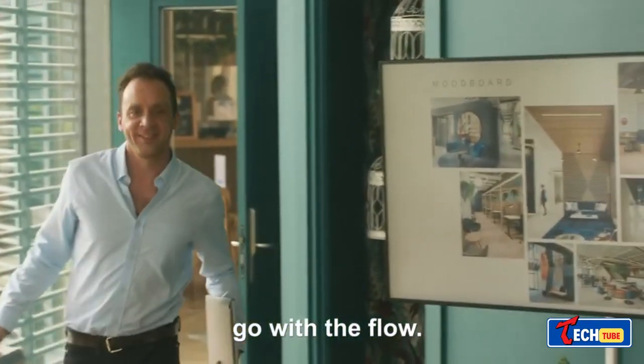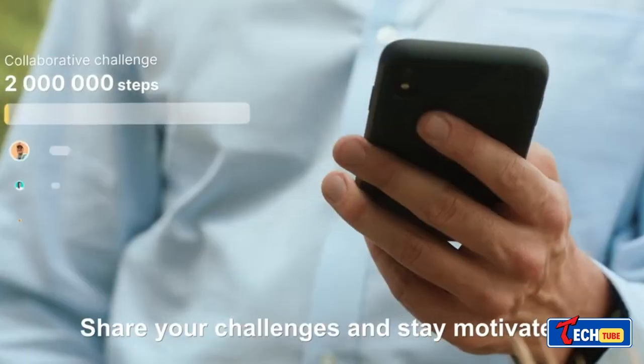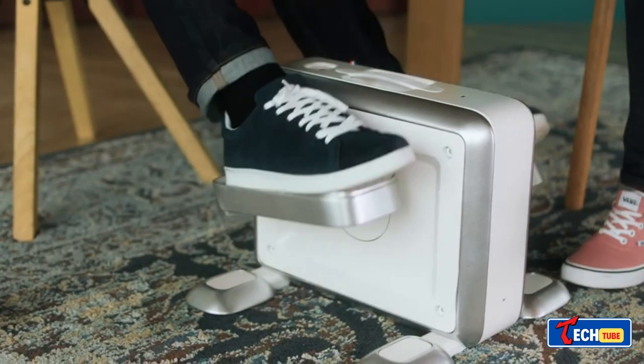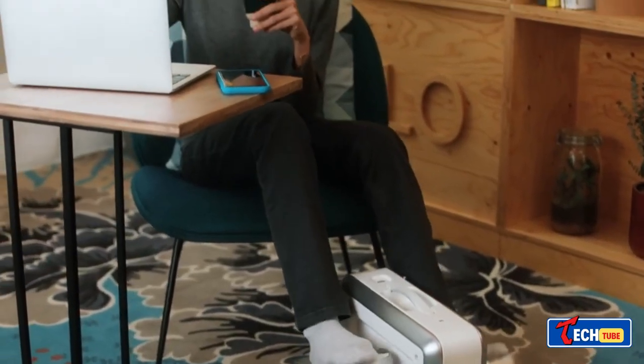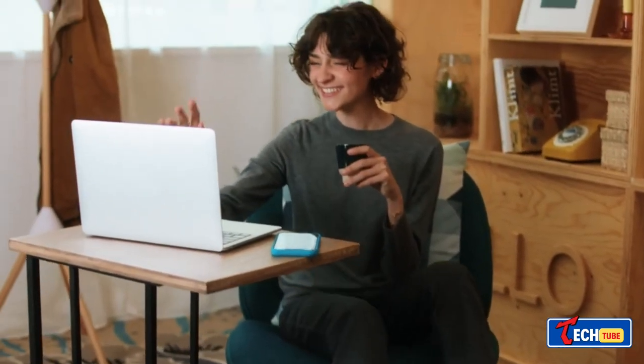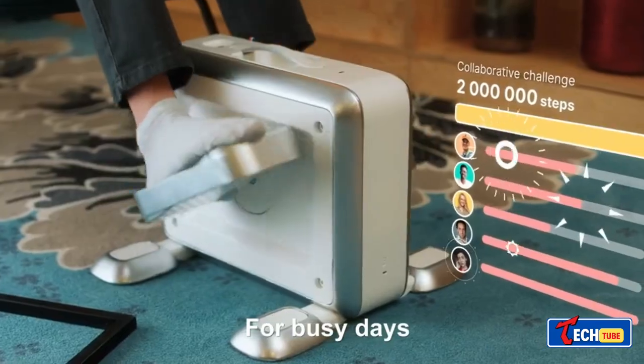AVEA Pedal Device for Office Workers. AVEA is a device aimed at office workers to reduce stress and burn calories while working. It's a quiet, pedal-operated gadget that promotes wellness by allowing users to pedal while seated.